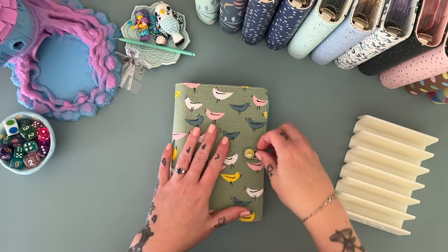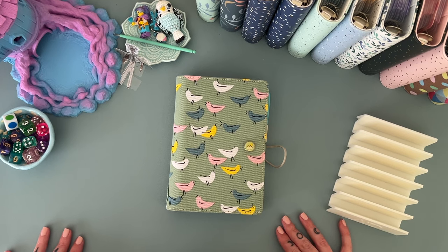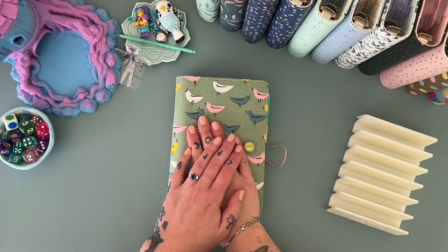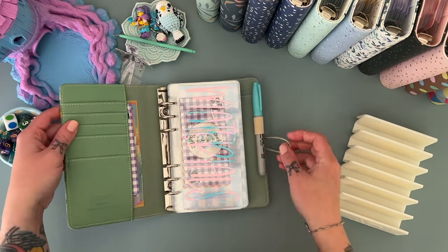Hey hey hey, welcome if you are new here, or welcome back if you have been here before. I am Freya, this is Budgie Budgets, and today we are doing an Etsy binder stuffing, some debt binder stuffing, some Christmas binder stuffing, and some holiday binder stuffing, so this will be a fun one.